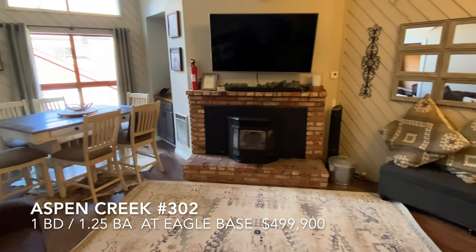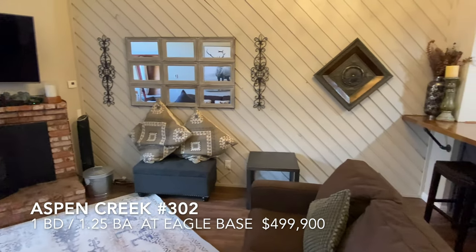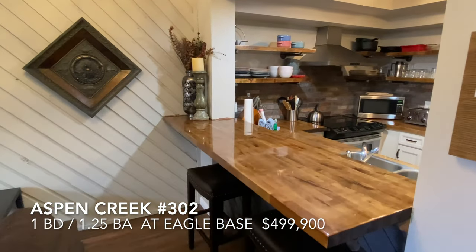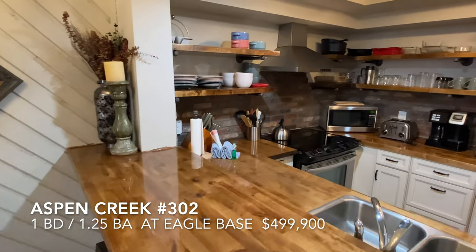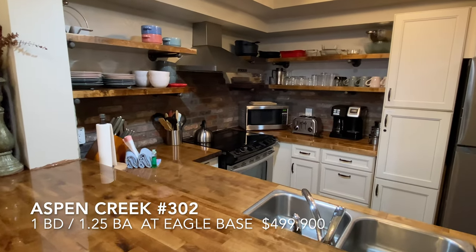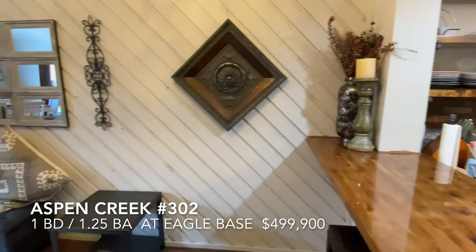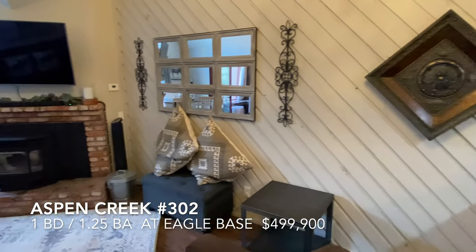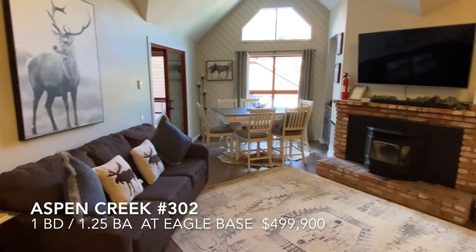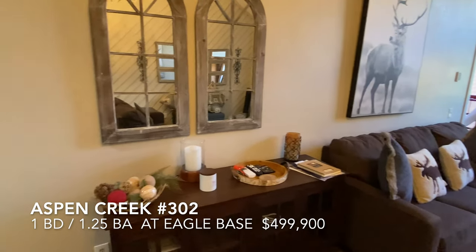Sold in turnkey condition. It's got a pellet stove for heating — no fireplace hassles. Remodeled kitchen with open shelving. Great for rentals.